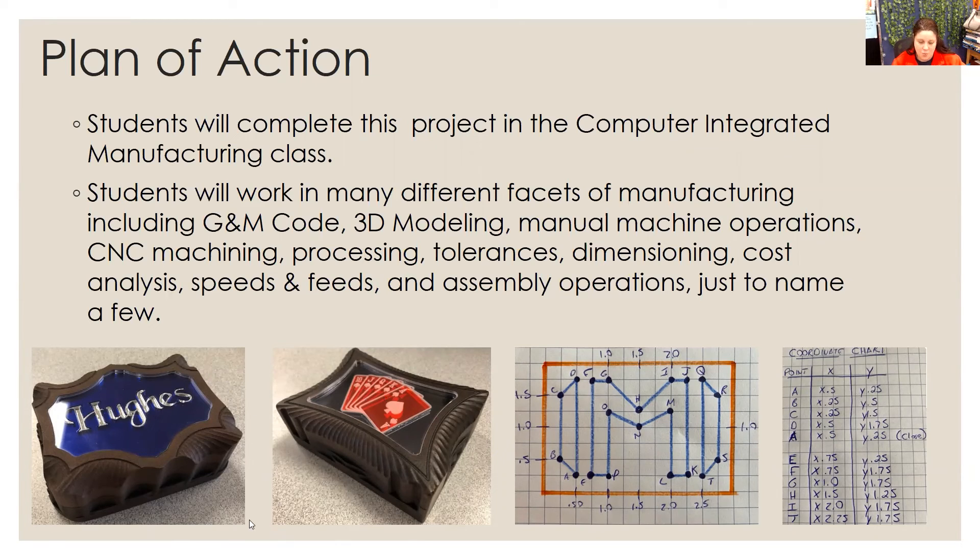The boxes shown here are also cut from Renwood. They can be stained if you use certain grades. The top layers are acrylic that we can use our Glowforge machines for. Over to the right, this is a sample of a student writing G code using a coordinate-based system. So not only do you get the computer programming and the manufacturing, you get a little bit of geometry and math that they need for their classes. This project is designed to be cross-curricular, which is a big emphasis at our school.